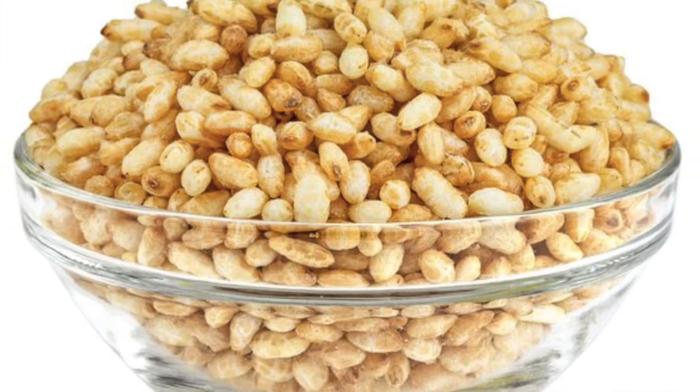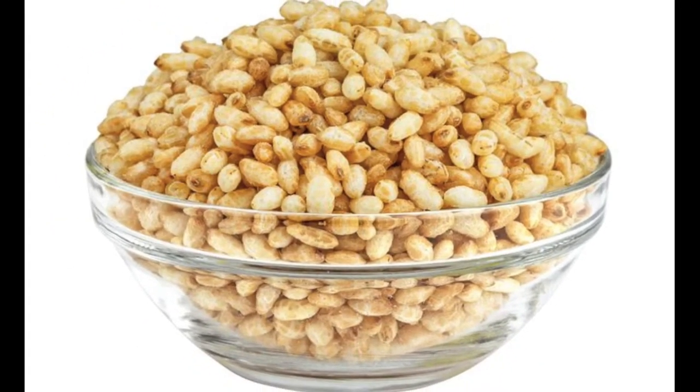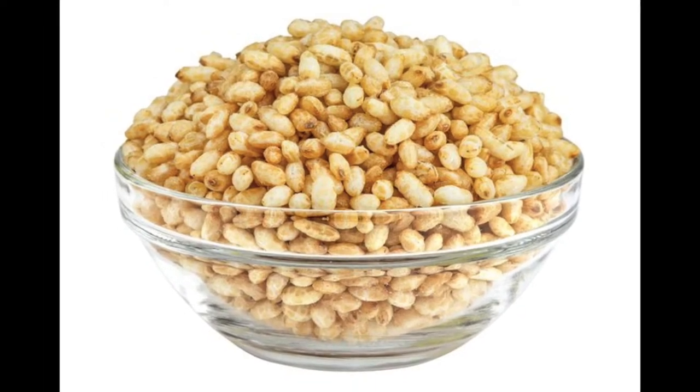Firstly, rice. Rice is a grain and a rich source of carbohydrates. Carbohydrates provide short-term energy and are a vital part of a well-balanced diet.